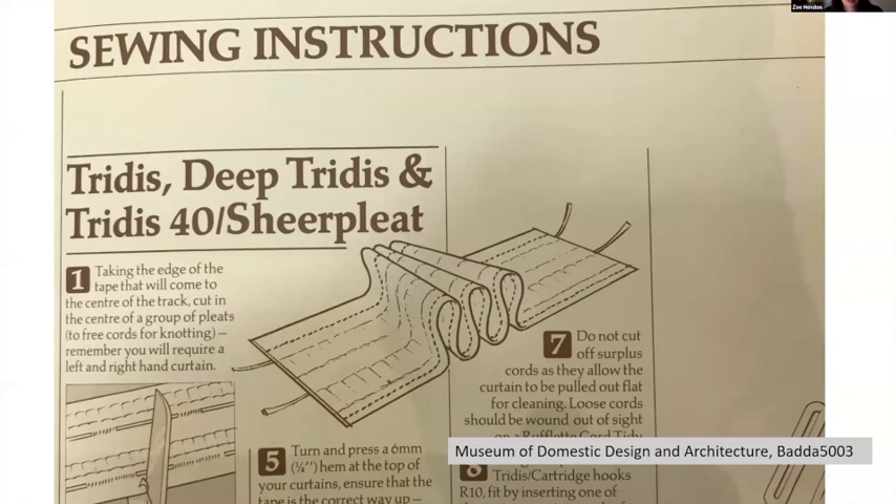Thirdly, rufflet tape is almost so simple and so ubiquitous even now that design historians have overlooked it as an example of domestic innovation. Once invented, it has undergone very little in the way of further design innovation, except for perhaps getting a bit wider, with extra rows of pockets. In this very brief paper I've described the development of rufflet tape and the marketing strategies employed to promote it. I'm arguing that it's an example of innovative technology often overlooked in design histories, but that it had a big part to play in shaping domestic labour and domestic environments throughout the 20th century. Thank you.